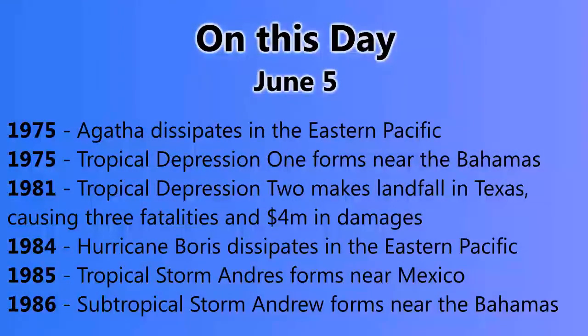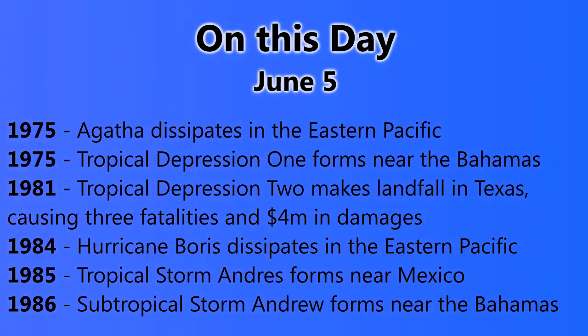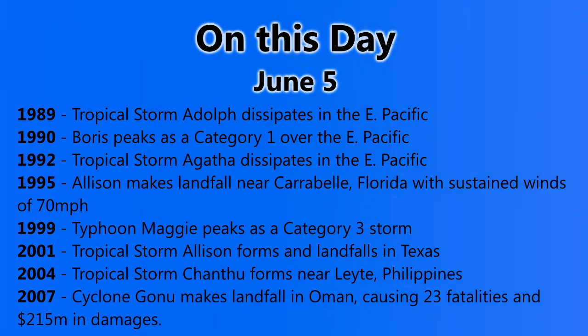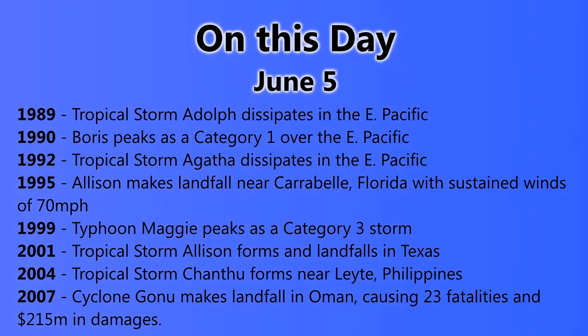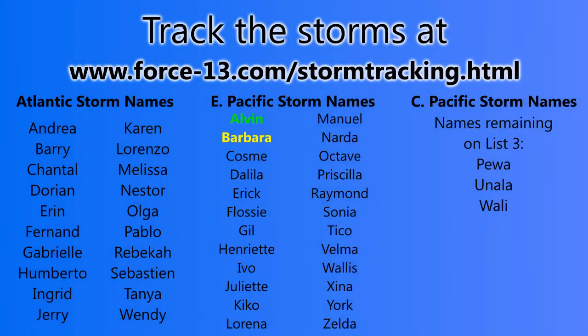On this day, June 5th: Agatha dissipated in the eastern Pacific in 1975; Tropical Depression 1 formed near the Bahamas in 1981; Tropical Depression 2 made landfall in Texas in 1981 causing 3 fatalities and $4 million in damages; Tropical Storm Andres formed near Mexico in 1985; Subtropical Storm Andres formed in the Atlantic in 1986; Adolph dissipated in the eastern Pacific in 1989; Boris peaked in 1990; Agatha dissipated in the eastern Pacific in 1982; Allison made landfall near Carrabelle, Florida with 70mph winds in 1995; the other Allison made landfall in Texas in 2001 — probably the most destructive tropical storm in the Atlantic; Typhoon Maggie, a Category 3 storm, struck in 1999; and Cyclone Gonu made landfall in Oman causing 23 fatalities and over $2 billion in damages in 2007.